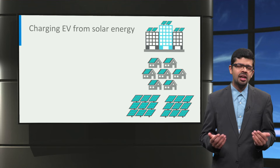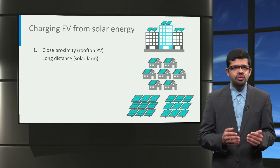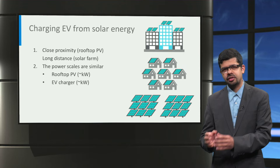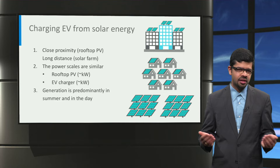On the other hand, things are a bit different when charging electric vehicles from solar energy. First, solar panels have the benefit that they can be installed on the rooftop of buildings as well as in solar farms. Therefore, solar power can be generated close to where the electric vehicles will be charged, reducing transmission losses. Second, rooftop solar PV systems are typically rated in the same order of kilowatts, similar to the power rating of an electric vehicle charger. Finally, in contrast to wind generation, solar generation is maximum in the daytime and in summer; hence, solar generation is ideally suited for charging cars at workplaces during the day.